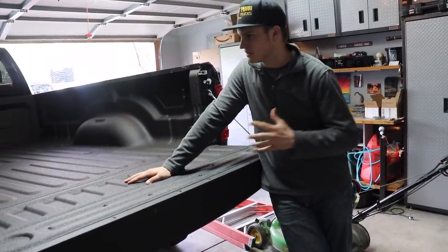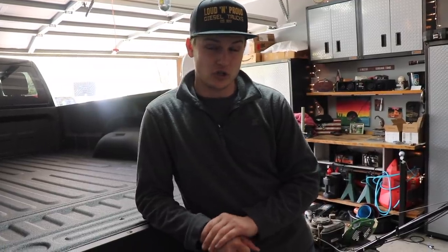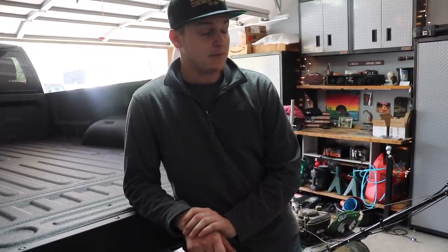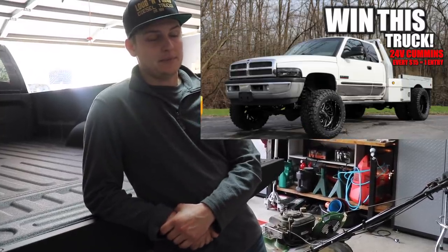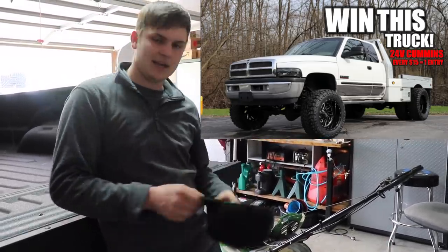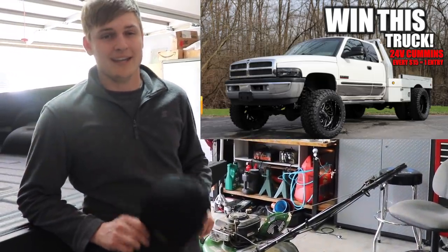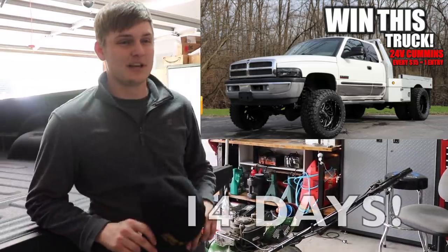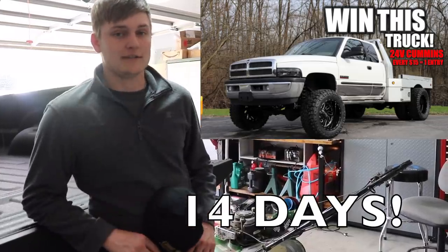I believe it's a Backflip brand kit for the bed — they said the bed dimensions are pretty much the same as the fourth-gen's. Also guys, don't forget you're running out of time to enter to win our 2002 RAM 3500 dually: 24-valve, 140,000 miles, six-speed manual, four-wheel drive, rust free. Information is in the description below. Every $15 spent on the website — a hat, t-shirt, hoodie — is another entry. It ends May 13th, so don't miss out.